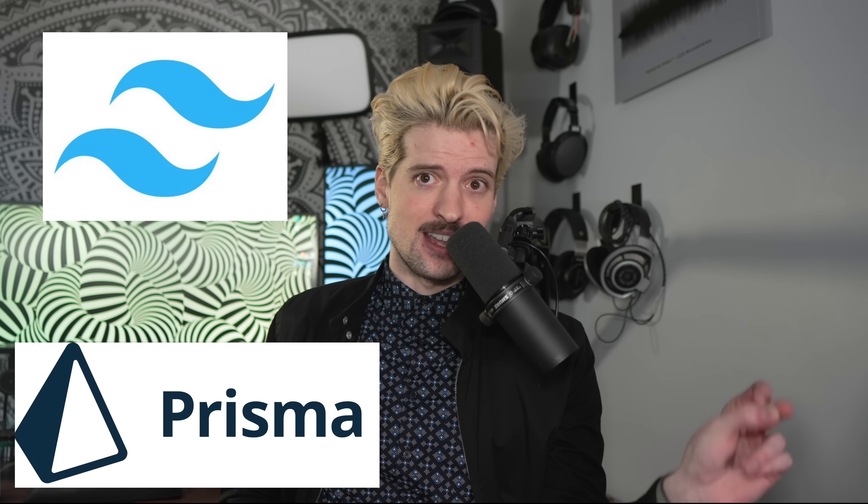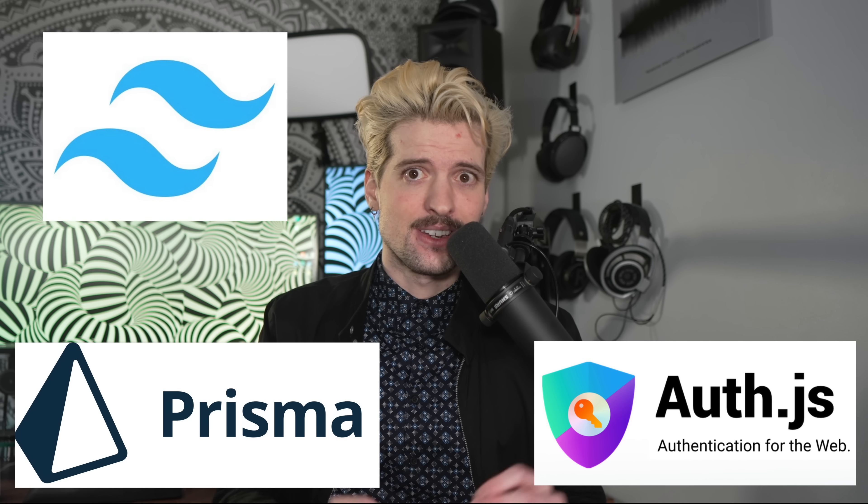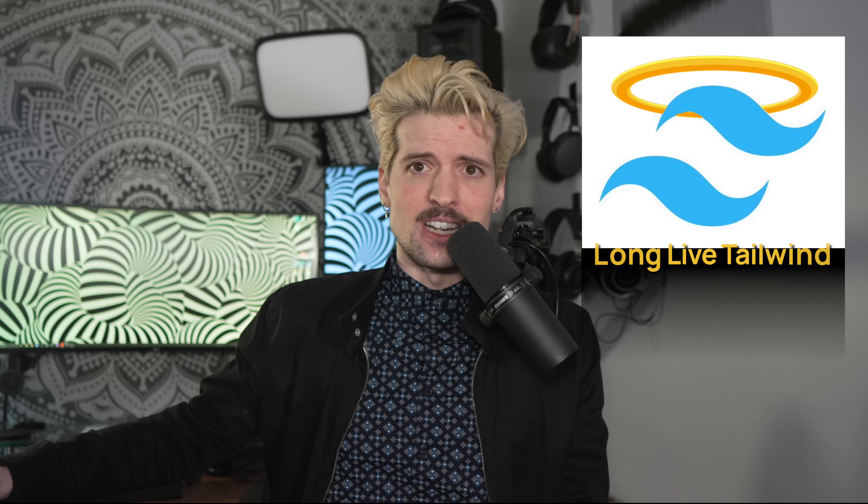With CreateT3App comes a few other pieces. The important ones to talk about here are Tailwind, Prisma, and Next Auth, now known as Auth.js. All these are still part of CreateT3App for a good reason — they're all battle-tested and ready for production. I love all these technologies, although two of them a little bit less so lately. Tailwind will still be in every project I build for a very long time.